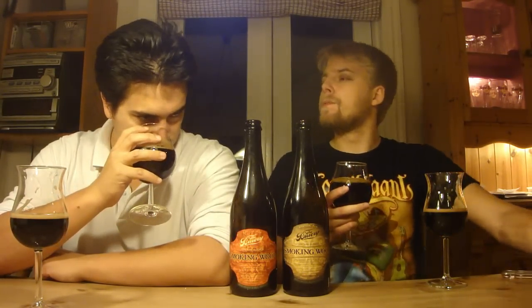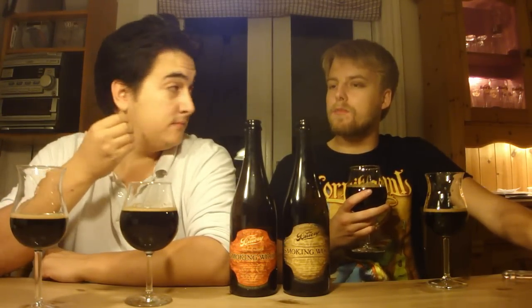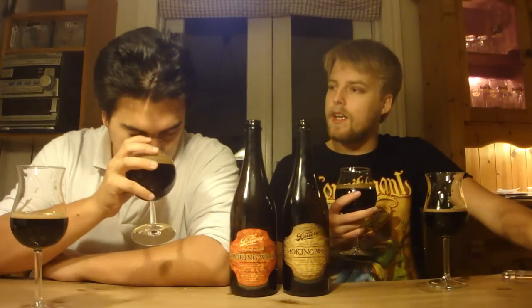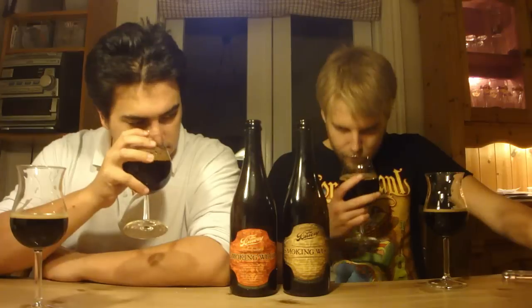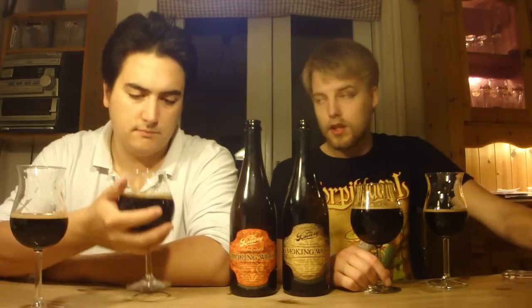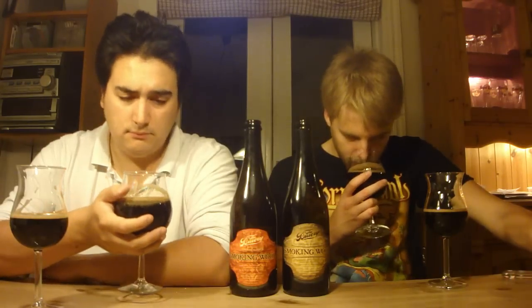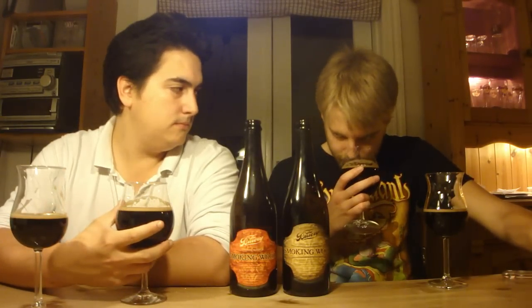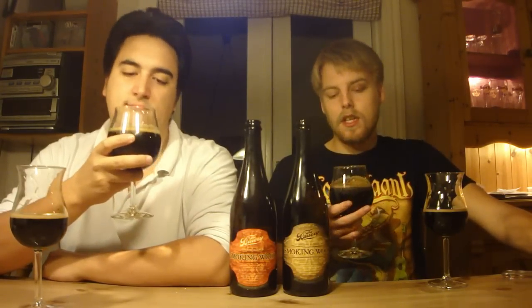The bourbon version: not as intense barrel character, but there's much more chocolate and smoke. This is more of a meaty smoke than the rye whiskey version. It has a little bit of alcohol too — this one is 13%. Definitely bourbon notes, chocolate, charred oak, burnt notes, coffee notes, meaty campfire smoke, and a touch of vanilla from the barrels.